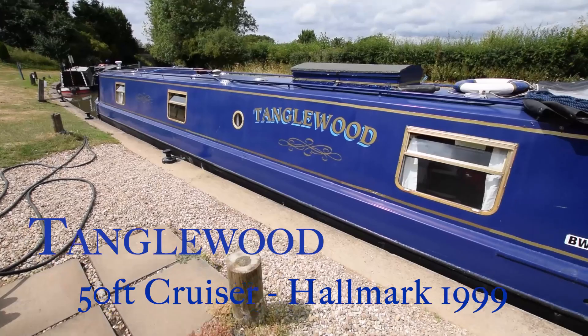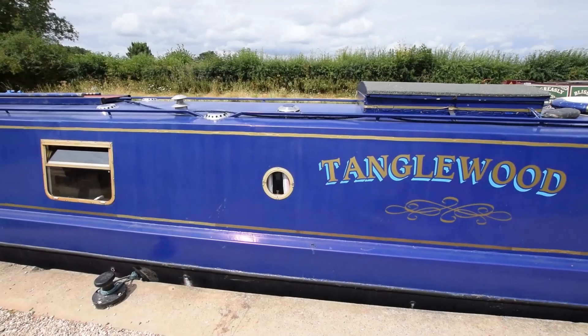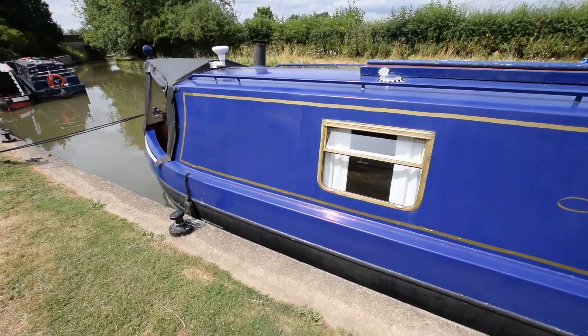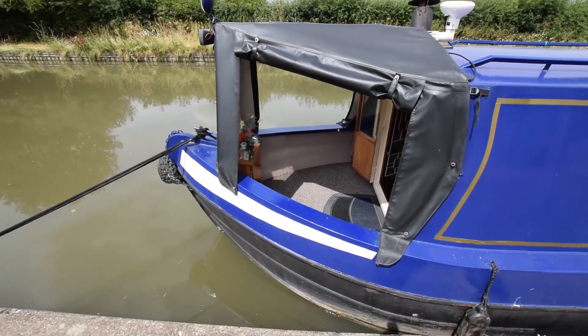This is Tanglewood, a 50-foot cruiser stern narrowboat built in 1999 by Hallmark Narrowboats and fitted out very nicely by her original owner. The paintwork is in lovely condition, and I think she's a lovely boat — real character, real charm.